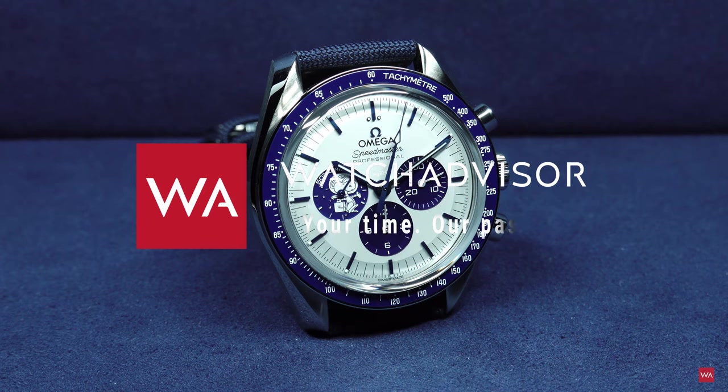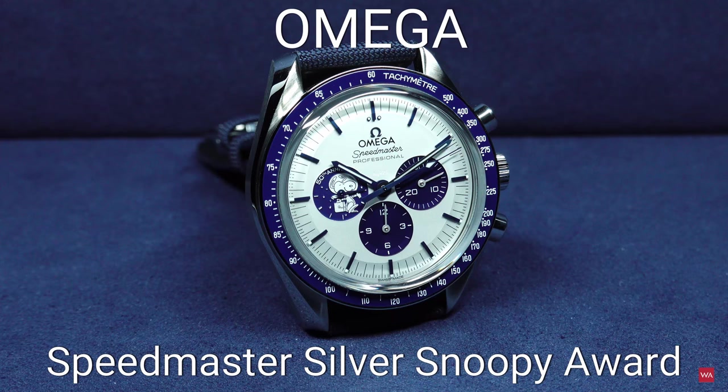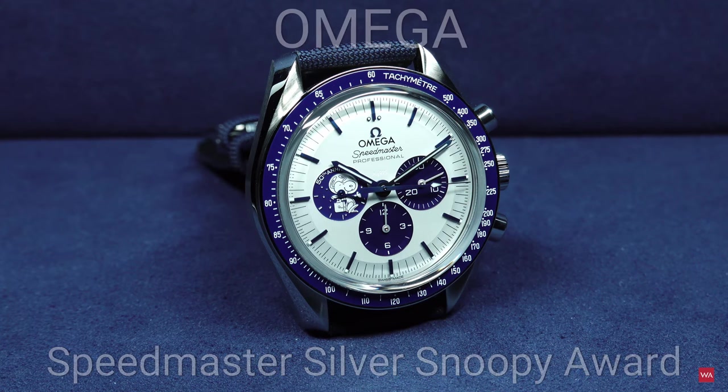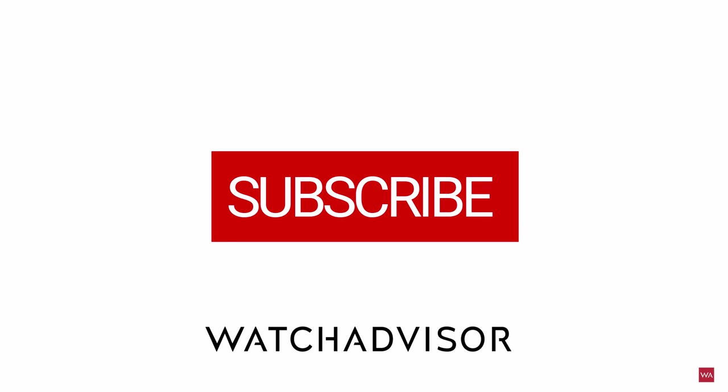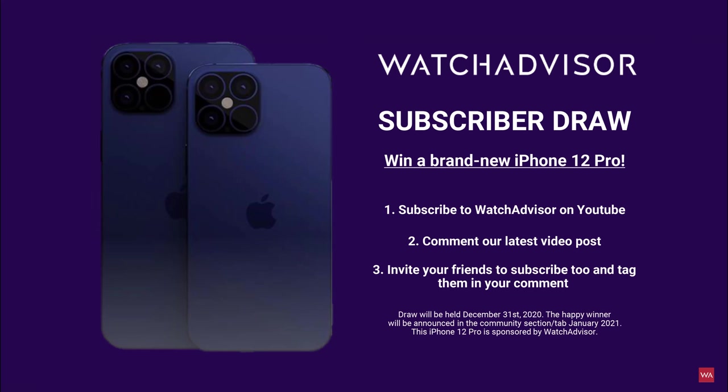Welcome or welcome back to Watch Advisor on YouTube. It's Alexander speaking, your host, and the star of this video is the Omega Speedmaster Silver Snoopy Award. Don't forget to subscribe and hit the bell to get our latest notifications. If you do so, you have the chance to win the brand new iPhone 12 Pro. The happy winner will be announced in the community section tab January 2021. Good luck!